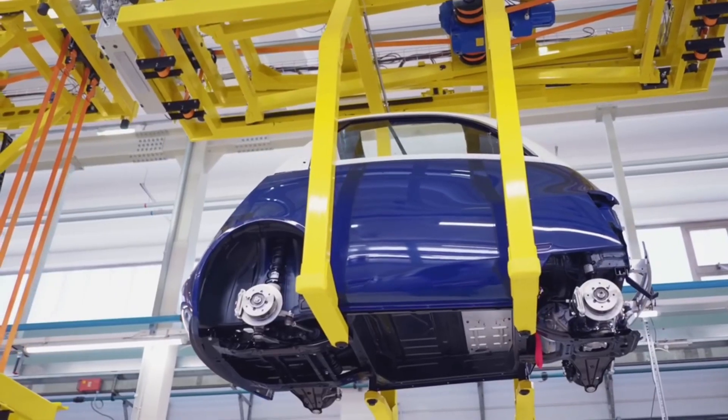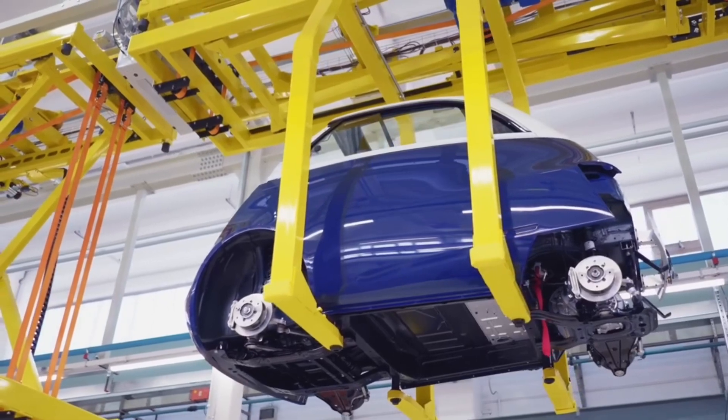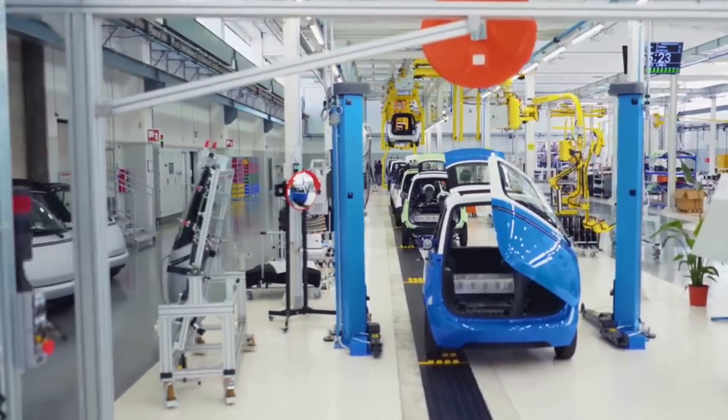Production takes place at the state-of-the-art factory in Turin, where each Microlino is built with precision and care, ensuring the highest quality for every vehicle that rolls off the line.